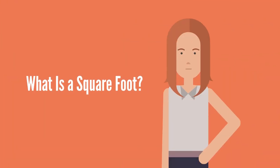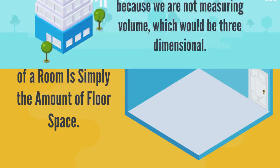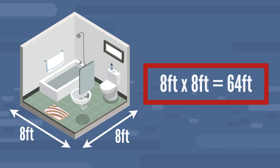Let's start with the basics. What is a square foot? Square footage is a two-dimensional measure of space in real estate, meaning that height is not a factor because we're not measuring volume, which would be three-dimensional. The square footage of a room is simply the amount of floor space. The square footage of a typical rectangular-shaped room would be calculated by simply multiplying the length and width of the room. For example, a legal bedroom in New York City must be at least 8 feet by 8 feet in length and width, meaning the square footage of a legal bedroom must be 64 square feet at a minimum.